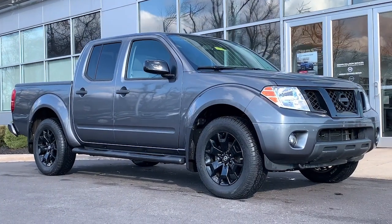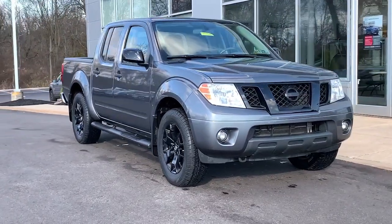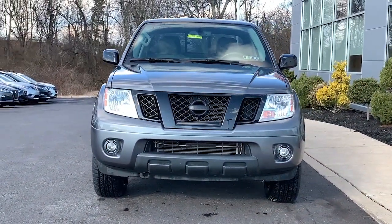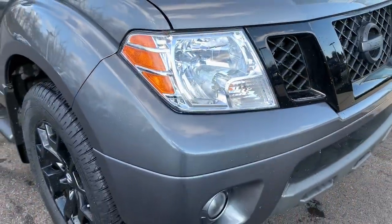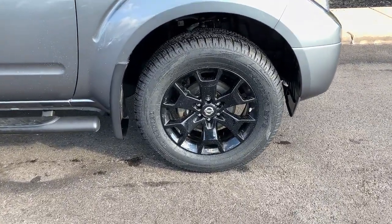Go home happy with the 2019 Nissan Frontier. With less than 35,000 miles on it, you'll be ready for the job or off-road recreation in this remarkably affordable Frontier. Comfortable, capable, and hardworking, this popular mid-size pickup is waiting just for you.